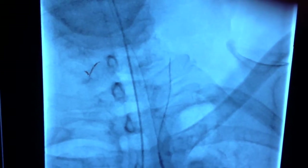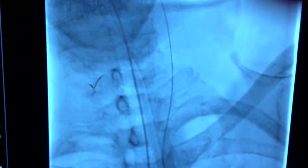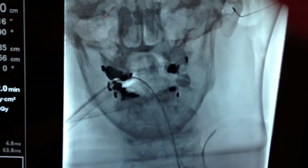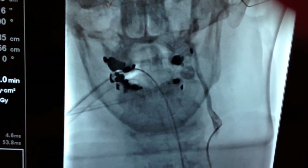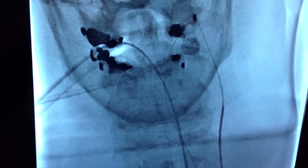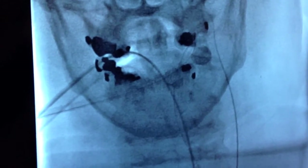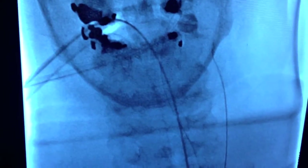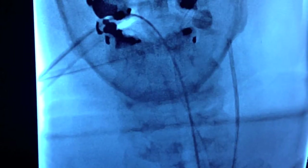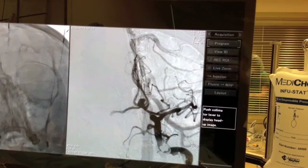Here we see a wire being advanced from the groin up into the internal carotid artery on the left side, and a micro catheter is being advanced. An injection is done showing the vessel and the wire is advanced further into the internal carotid artery. The catheter is advanced.